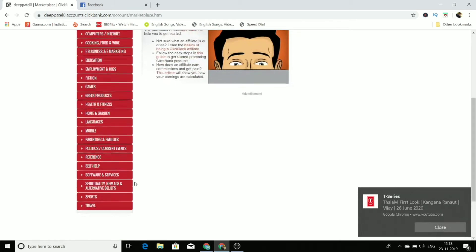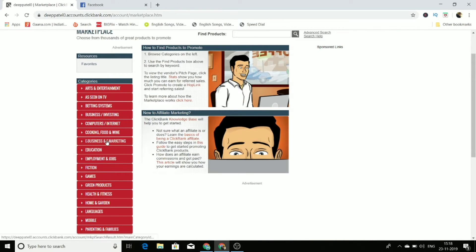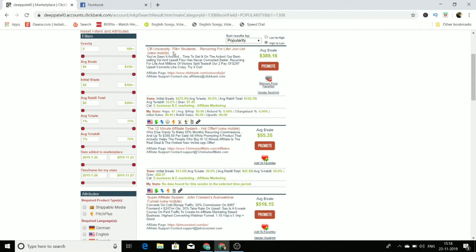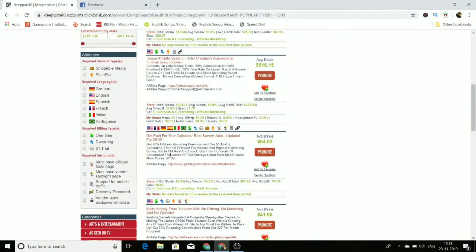What we are going to do is promote one of the products from ClickBank. Under the e-business and e-marketing category — which is the make money online niche — there are many products. For example, CB University offers a $389 commission, but that's a high-ticket product requiring more expertise to sell. So we'll go for a low-ticket product. My favorite one here is 'Get Paid for Your Opinion' survey jobs, which gives a $64 commission per sale.